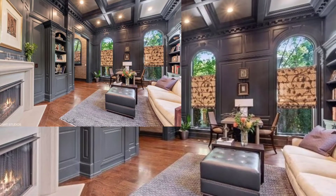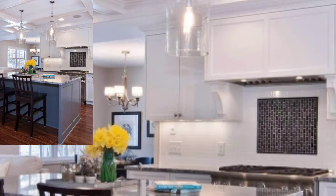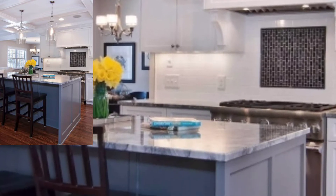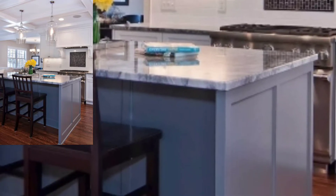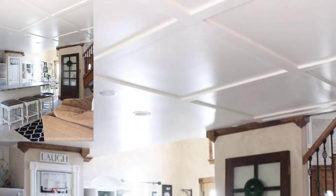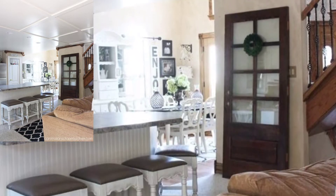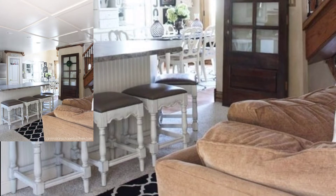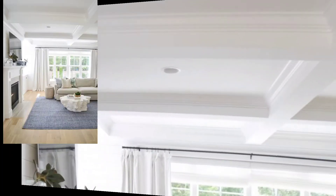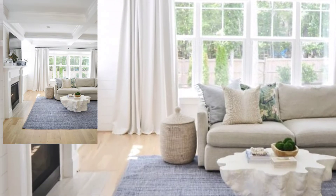A coffered ceiling is a series of indentations or hollows on the surface of a ceiling. Coffered ceilings decoratively hide ceiling imperfections and create the illusion of height. Another reason coffered ceilings are used is to add formality and drama to a room. A dining room with a coffer makes the room feel formal and takes away from any casualness.